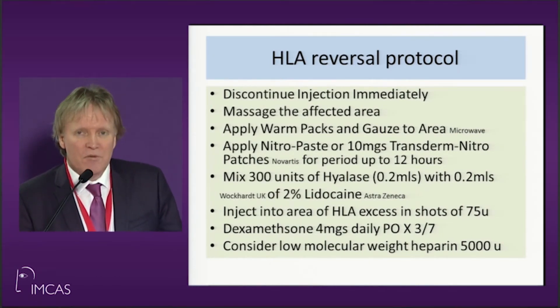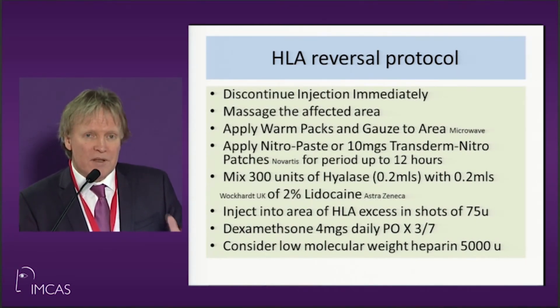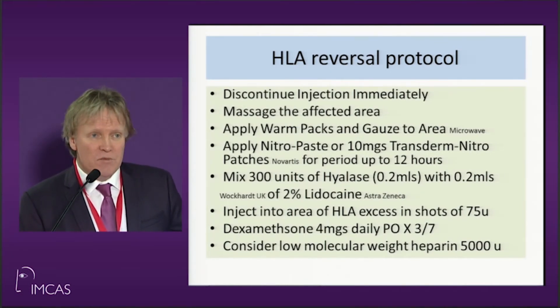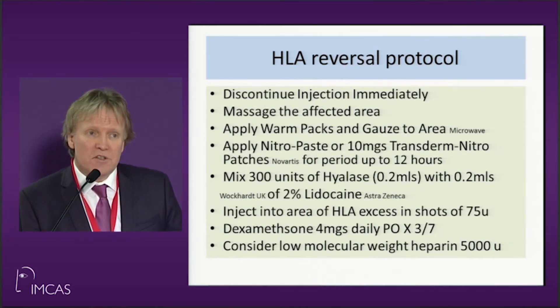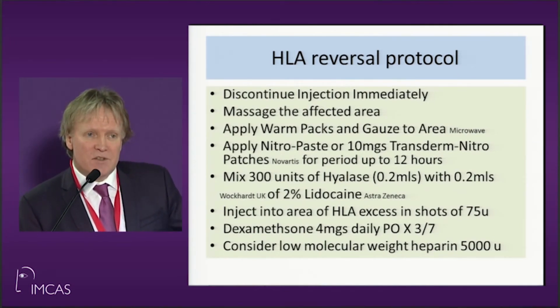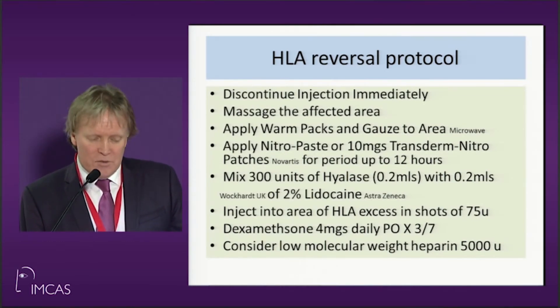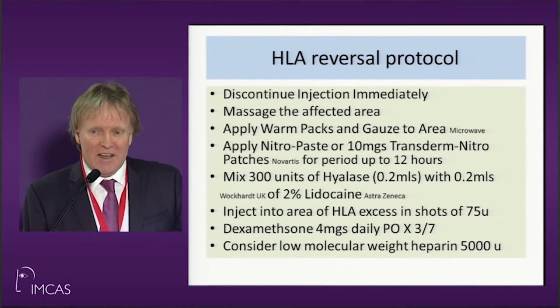Massage the area to try to make the embolism as small as possible. Apply warm packs — go to your microwave, get some towels, put it on the area. Get some nitropaste that we use in cardiology — we know that's a vasodilator. Be careful with nitropaste; some people can be sensitive to it and you can cause a syncopal episode. Everybody who injects hyaluronic acid should have hyalase in their fridge — I cannot say that enough. Everybody carries adrenaline, but you should have hyalase, particularly if you're doing remote clinics.